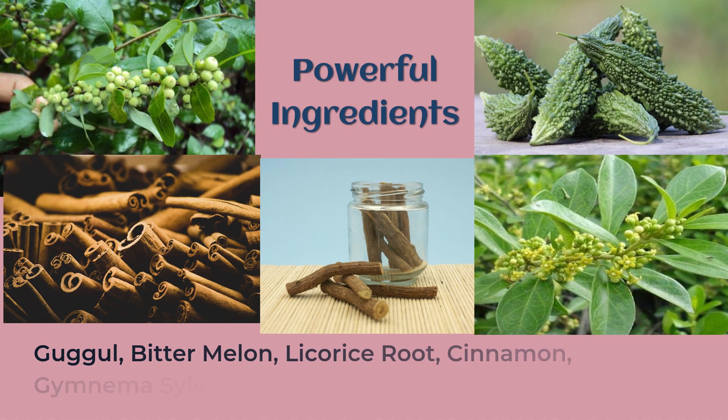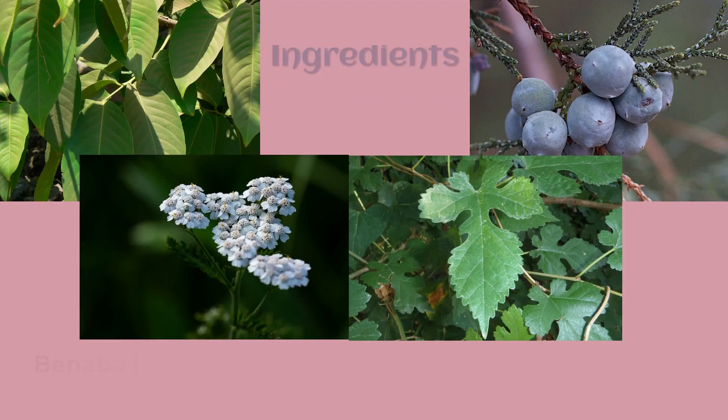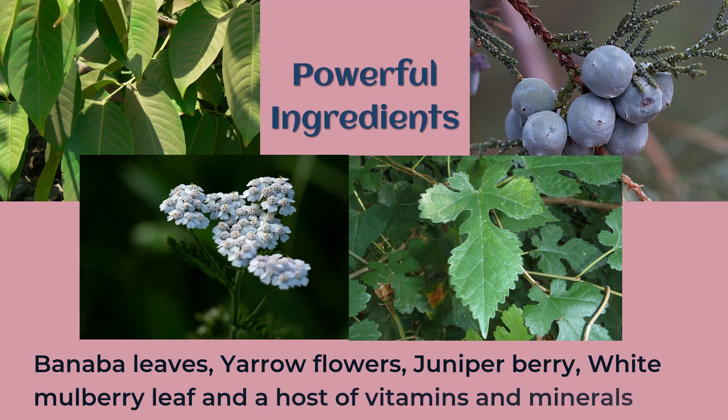Powerful Ingredients. CeraCare contains powerful ingredients such as guggul, bitter melon, licorice root, cinnamon, gymnema sylvestre, alpha-lipoic acid, banaba leaves, yarrow flowers, juniper berry, white mulberry leaf, and a host of vitamins and minerals that are proven to lower blood sugar fast.